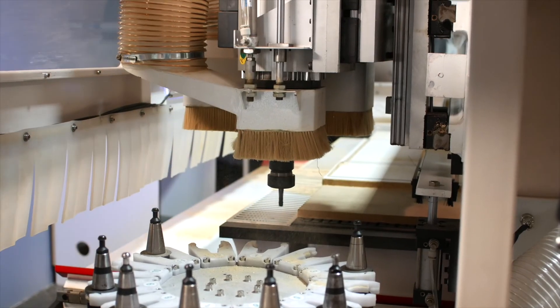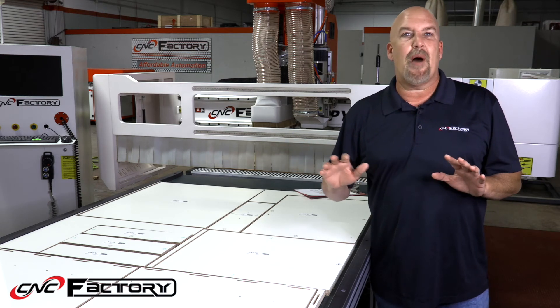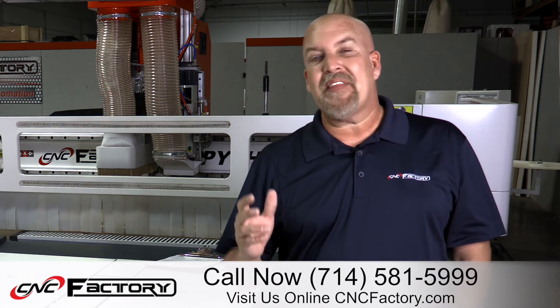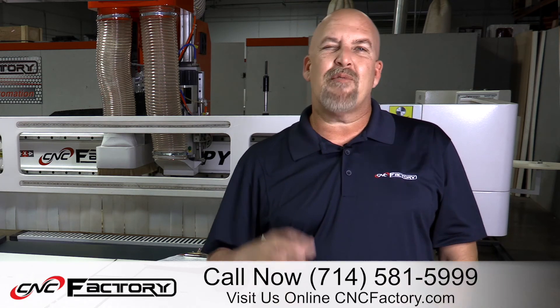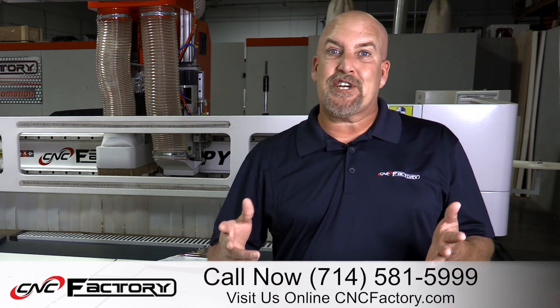The next level — which we'll talk about in another video — is the robotic unloading arm. It physically picks up your pieces and puts them directly into your edge bander, so your operator doesn't touch anything. If you have any questions on the Python XPR robotic labeling and marking, give our salespeople a call. We have over 40 years of combined cabinet experience.